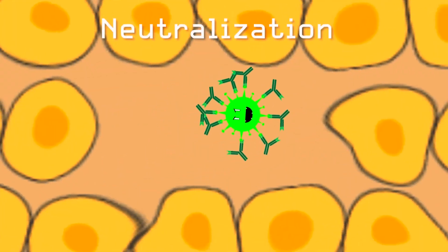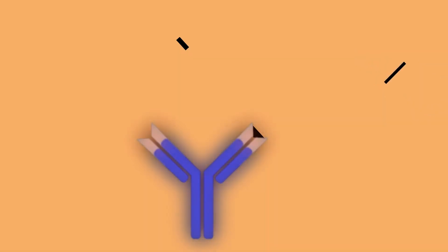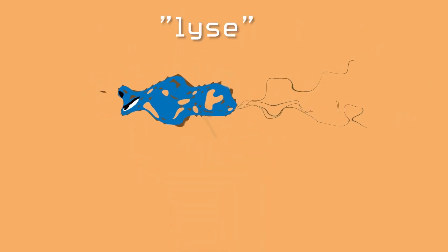Antibodies — your body's weapons — exterminate bacteria and viruses by surrounding them, neutralizing their ability to invade cells, clumping them together in a process called opsonization to make it easier for other white blood cells to consume, or activating the complement system, a group of proteins that destroys or lyses the pathogen.